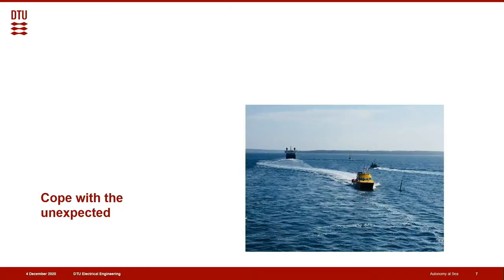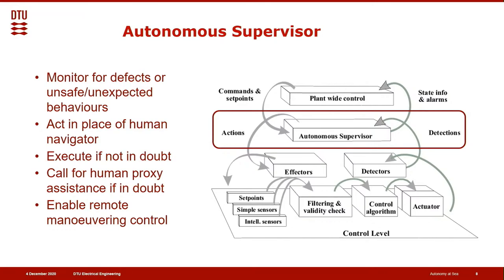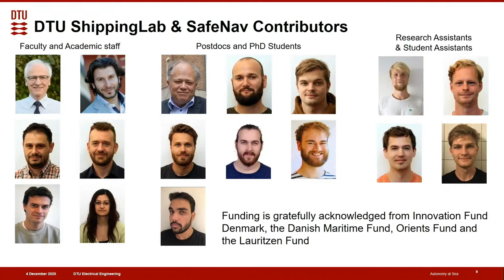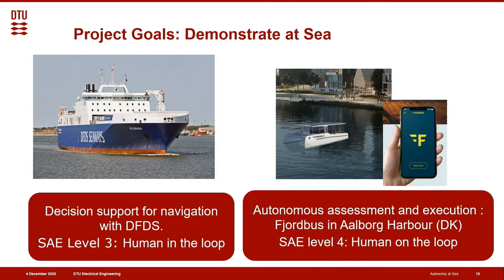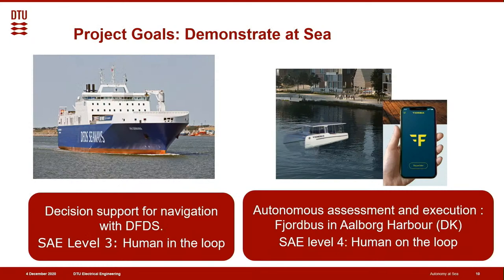We do this through the autonomous supervision structure. We have an autonomous supervisor that monitors for defects or unexpected behaviors, that should act in place of the human navigator — execute if not in doubt, and call for a human proxy if in doubt. It should also enable remote maneuvering control through plan-by-control that communicates with shore. We are grateful for funding from the Innovation Fund, Danish Maritime Fund, Orient Fund and the Lauritzen Foundation. What we want to obtain is to demonstrate decision support on a large vessel, compatible with SAE Level 3 for cars — human in the loop — and to demonstrate on an autonomous harbour bus SAE Level 4, human on the loop.